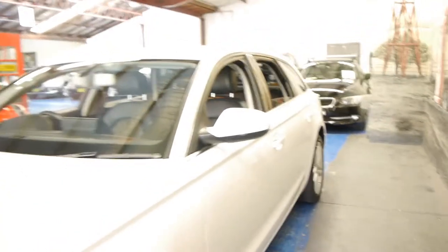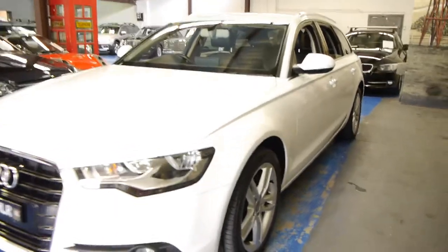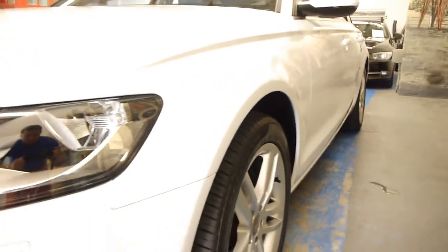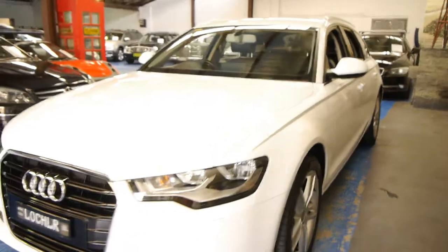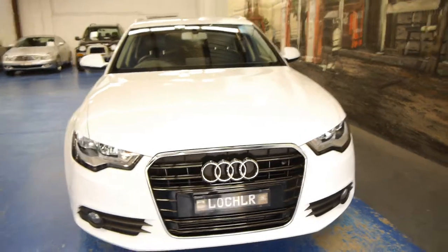So if you have been looking for a station wagon, especially if you've been looking for an Audi A6 wagon, I think you would struggle to find one in better condition than this. Even all the wheels are in absolutely excellent condition. And looking down the sides, it's gun barrel straight. It's not a car which has been parked in car parks and just been driven to the shops and back — it's a car which has been very, very well looked after.